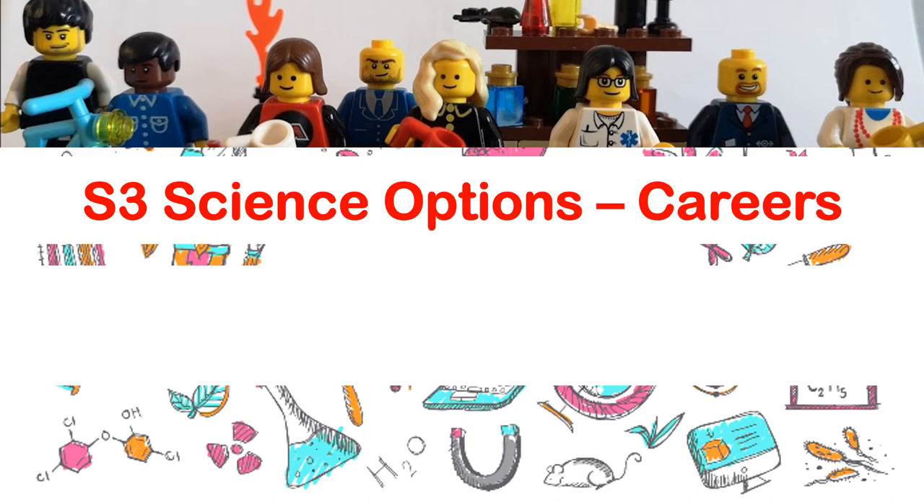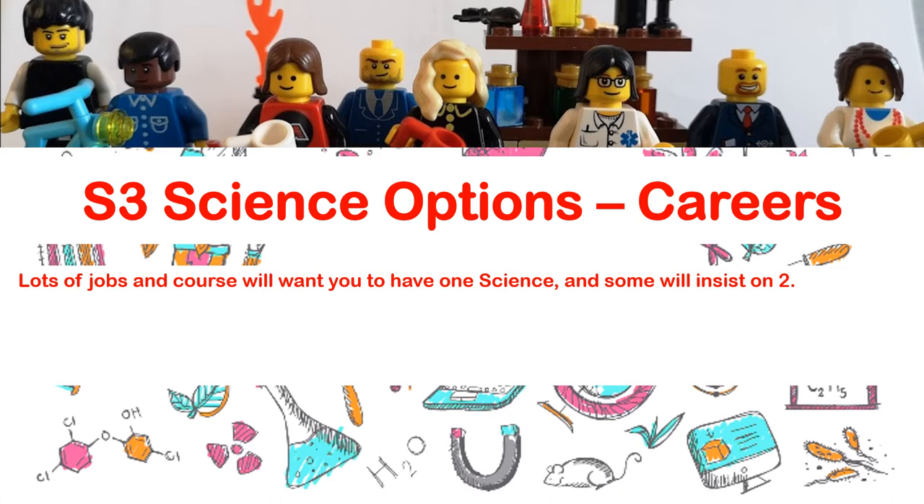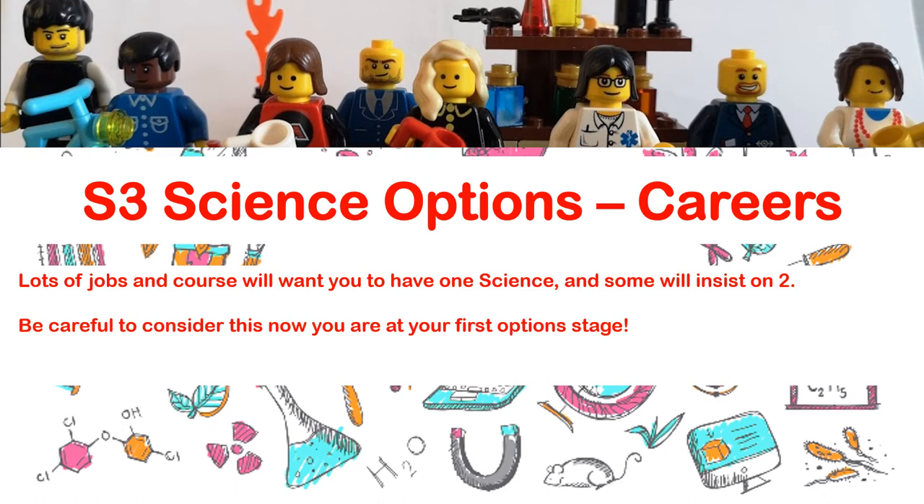What if you've already got a job in science in mind? Maybe you want to be a midwife, a research scientist, a science journalist, a doctor, a dentist, a vet, or any other career clearly linked to science. There are tons of options in the STEM area — loads of engineering jobs where you'll need physics and chemistry, and loads of health-based jobs where you'll need biology. If you've got a career in mind, think very carefully about the best options science-wise. Lots of jobs will want you to have one science, but some will insist on two. If you don't pick two sciences at the start of third year, it does become more difficult to pick them up later in school, so be careful to consider this now at your first options stage.